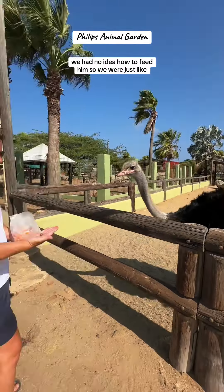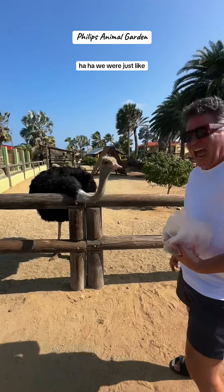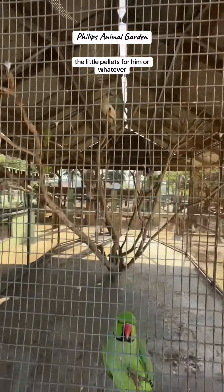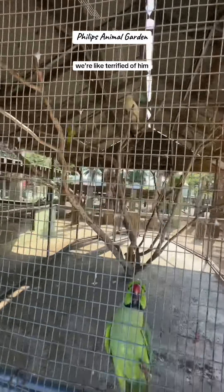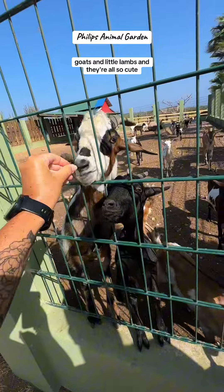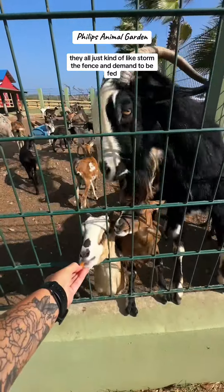We were just like setting down the little pellets for him — we were terrified of him! But they have tons of goats and little lambs and they're all so cute.